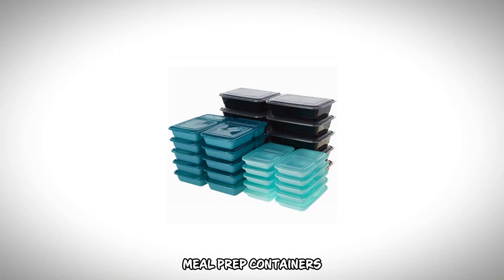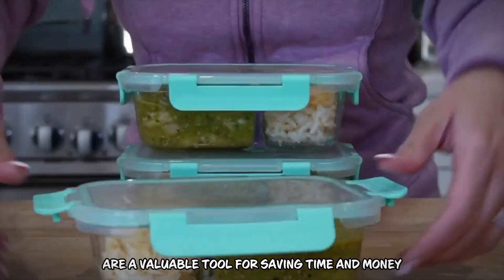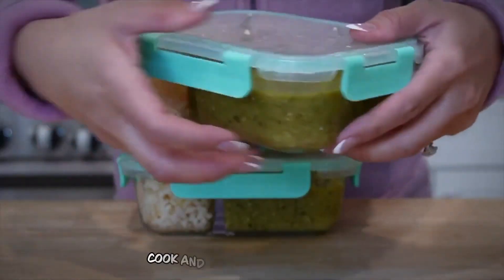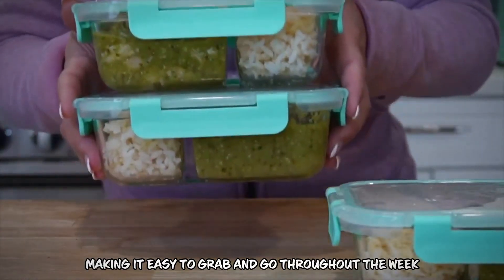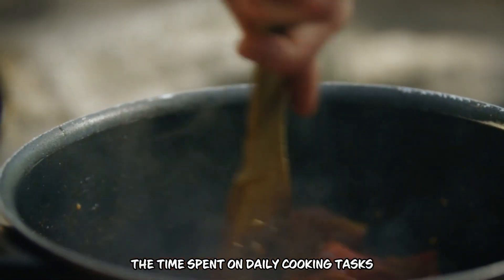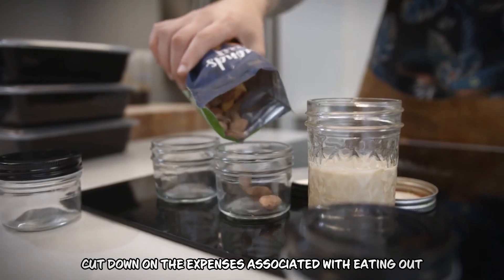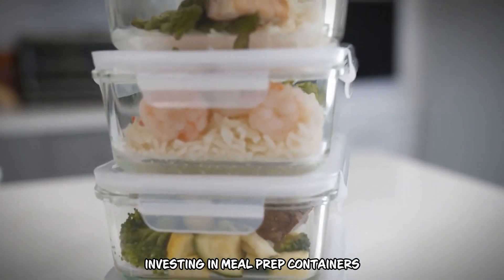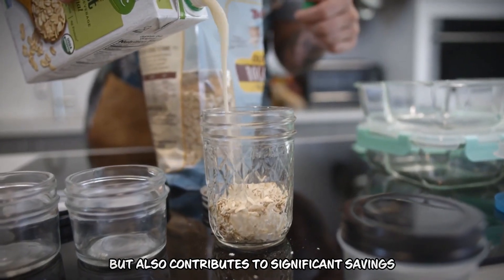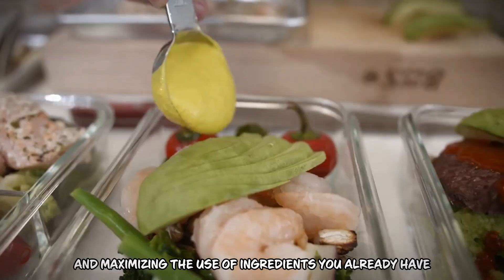Number 10: Meal Prep Containers. Meal prep containers, available for $20 to $50 for a set, are a valuable tool for saving time and money. They streamline meal preparation by allowing you to pre-cook and store meals in advance, making it easy to grab and go throughout the week. This efficiency reduces the time spent on daily cooking tasks. Additionally, by encouraging home cooking and portion control, they help cut down on the expenses associated with eating out, supporting healthier eating habits while minimizing food waste and maximizing use of ingredients you already have at home.